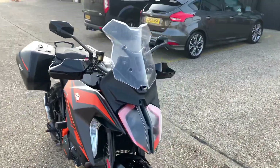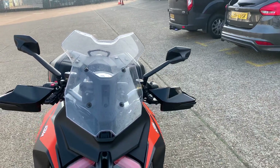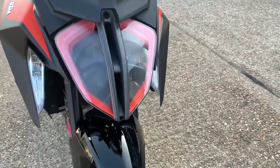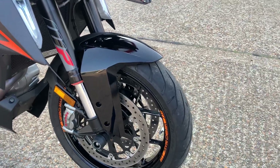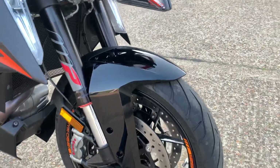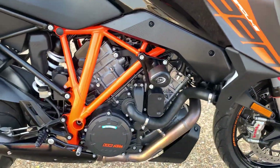Just to show you very quickly the general condition and spec — I can't see any damage at all on it. Give you a quick look around: the screen is adjustable, semi-active electronic WP suspension, Evo Tech rad guard, Brembo brakes, and RnG crash bobbins.